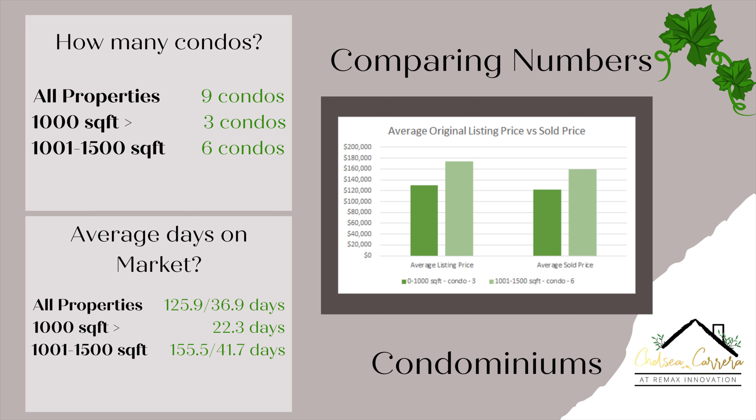Now moving to the average days on market for condominiums. The 0 to 1,000 square foot condos sold in about 22 days. The 1,001 to 1,500 square foot condos averaged about 155 days, but that's because one condominium took about 838 days to sell. If we remove that outlier, they sell in about an average of 41 to 42 days. So that one condominium really skewed the average, but the true average is closer to 41 days.